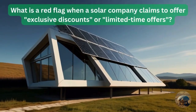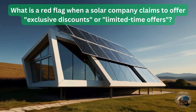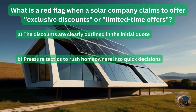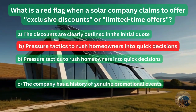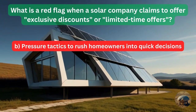Question 18: What is a red flag when a solar company claims to offer exclusive discounts or limited-time offers? The discount is clearly outlined in the initial quote? Pressure tactics to rush homeowners into quick decisions? Or the company has a history of genuine promotional events? The answer is high-pressure tactics to rush homeowners into quick decisions.